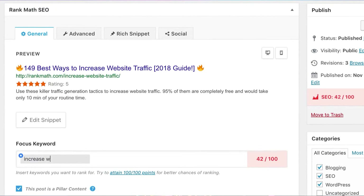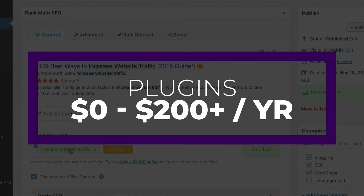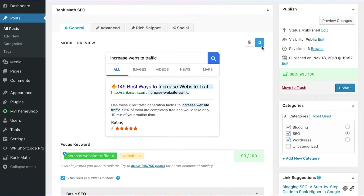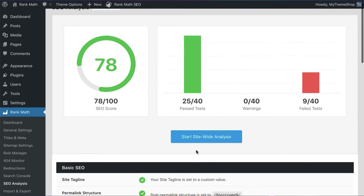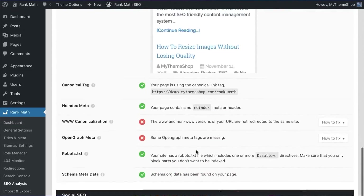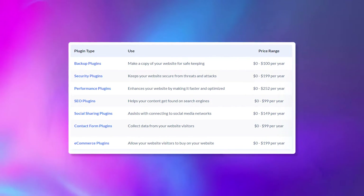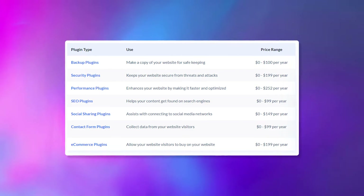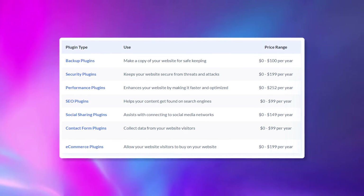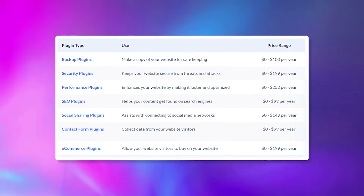Another associated fee with WordPress is going to be your plugins, and these can range anywhere from free to $200 a year plus, depending on what you need. While a simple website will do well with a basic setup, an e-commerce website will need some more bells and whistles to keep customers and increase sales. There are a lot of different categories of plugins to consider, including backup plugins, security plugins, performance plugins, SEO plugins, social sharing plugins, contact form plugins, and e-commerce plugins. As you can see from the chart, the price ranges can vary dramatically based on your needs.